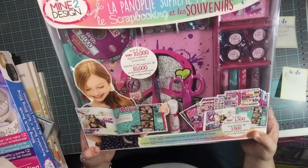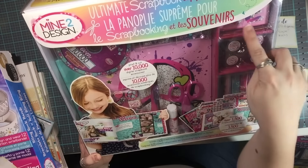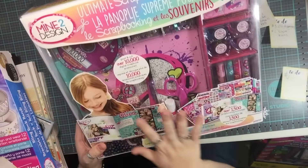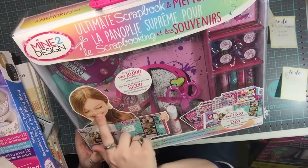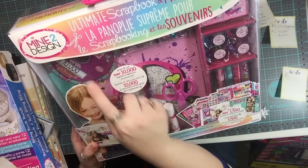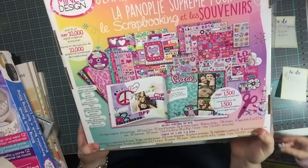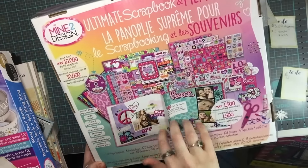This one I got for my oldest daughter and it comes with a CD-ROM, an album, tons of stickers, lots of washi, some cards, scissors, a glue stick, a gel pen, die cuts, and markers. There is just so much stuff packed into this — it says 'print and cut over 10,000 digital scrapbook accessories.' For $15, I think Haven is going to love this because she really likes these kits.